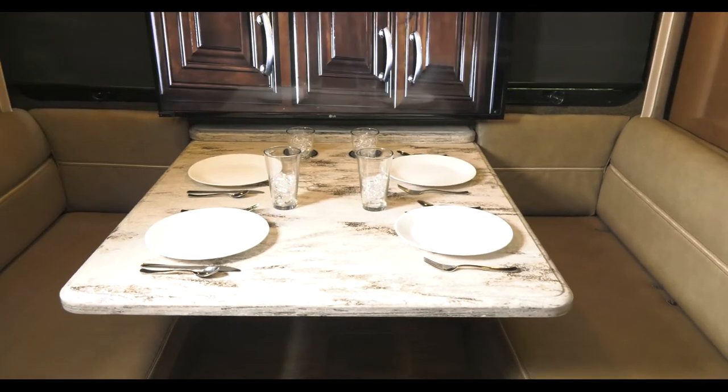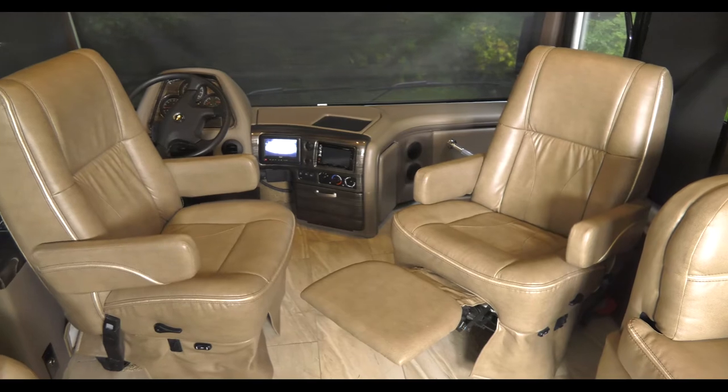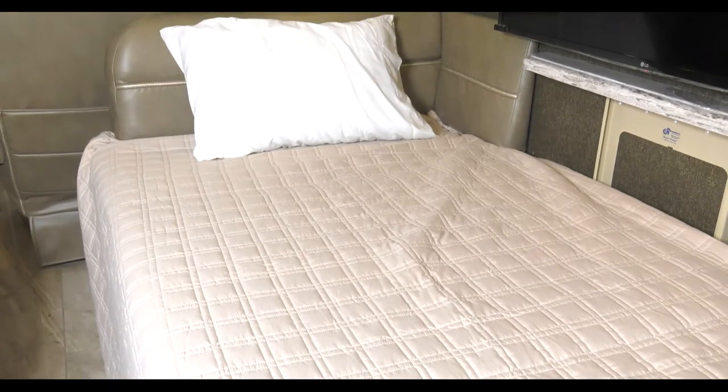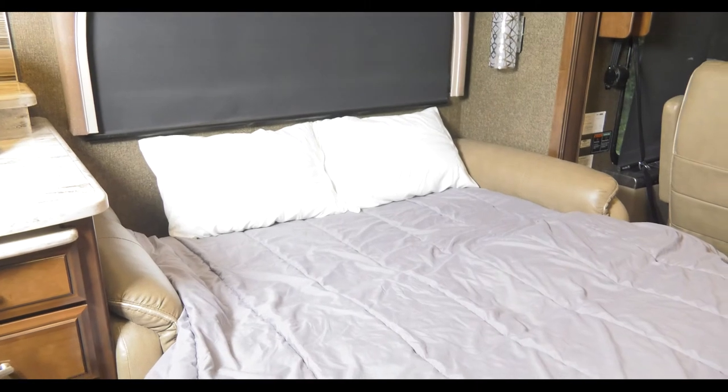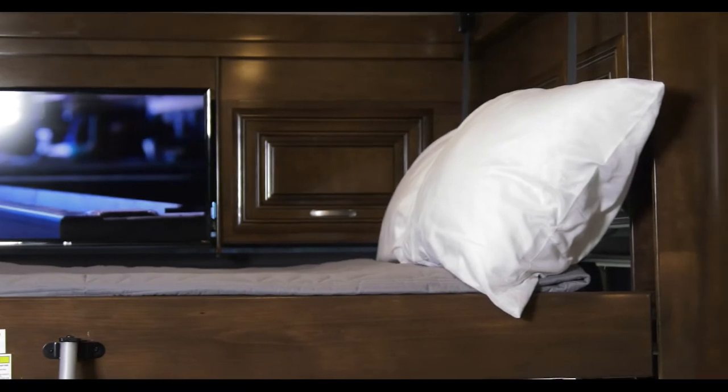There is always room for family and friends with the large booth dinette, the sofa, and swivel captain's chairs when you want to put your feet up. Both the dinette and sofa make into large comfortable sleeping areas, and the power drop-down bunk makes for a great place to spend the night.